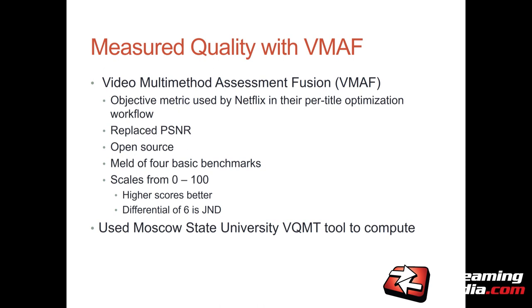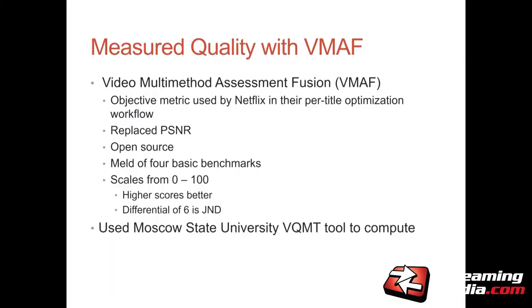I measured quality with VMAF — the Video Multi-Method Assessment Fusion. Most vendors dislike PSNR; they say it doesn't accurately reflect the subjective ratings viewers would give. VMAF is the quality engine Netflix uses in their per-title evaluation — they use it every day to produce encodes we watch on Netflix. It's a 0-to-100 scale, so there's much more range than PSNR: most PSNR ratings are between 33 and 45, whereas with VMAF we see scores as low as 40 and as high as 105 or 106. You really do see a big differential between quality files.